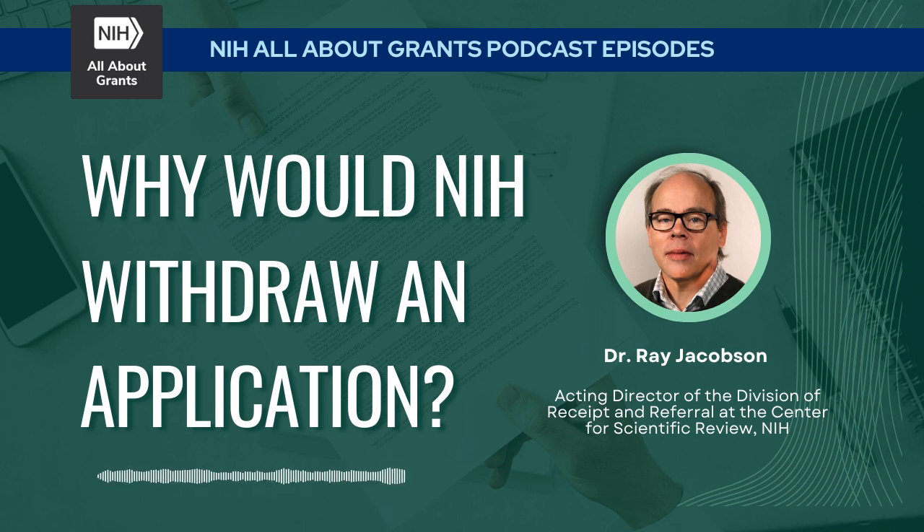Withdrawing applications is only a small part of what DRR does. I would call DRR a traffic dispatcher for NIH and other parts of HHS. As applications come in, one of the main functions of the Division of Receipt and Referral is actually receiving applications and referring them to the right place — making sure that when your grant comes in and makes it through the process, it goes to the places where there's scientific expertise to evaluate your application effectively. A lot of the time, staff are focused on that.